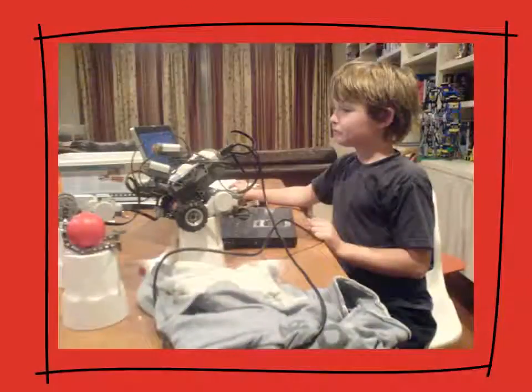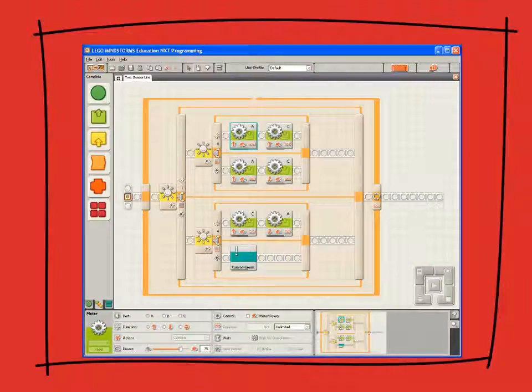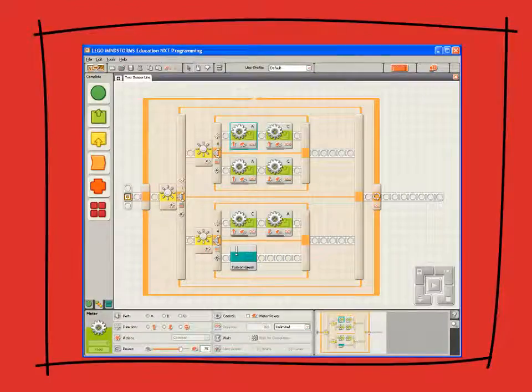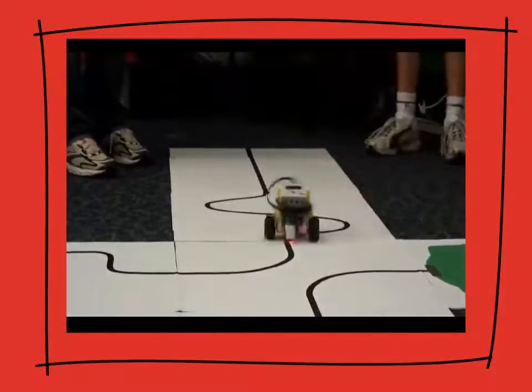Most students by year five or six are expert at building with Lego and they have no trouble inventing their own single sensor line following robot. Writing the line following software usually requires some guidance, but once the students have been shown the basics, they can have a working robot up and running after just one or two hour-long sessions.